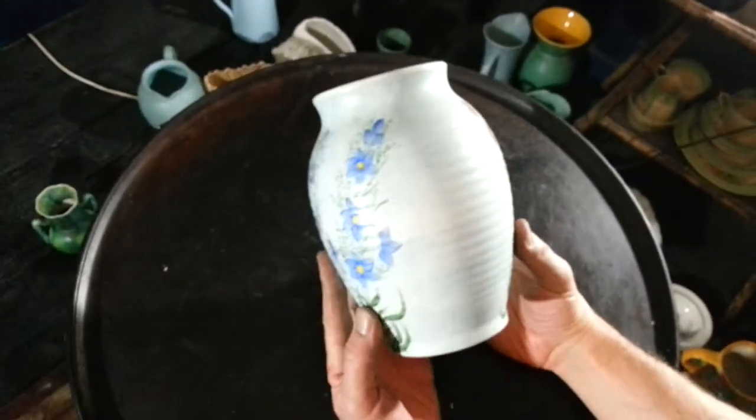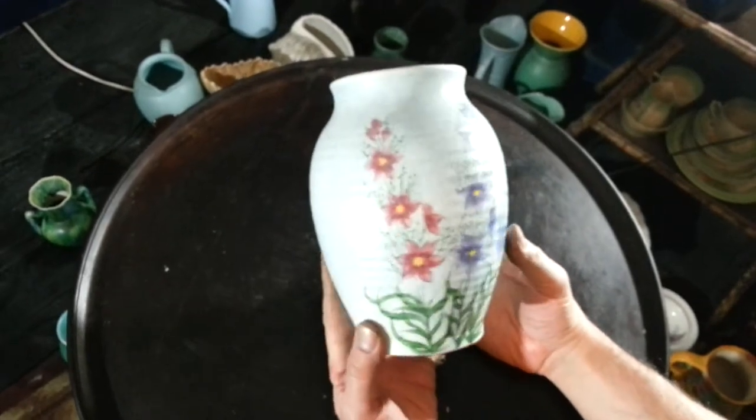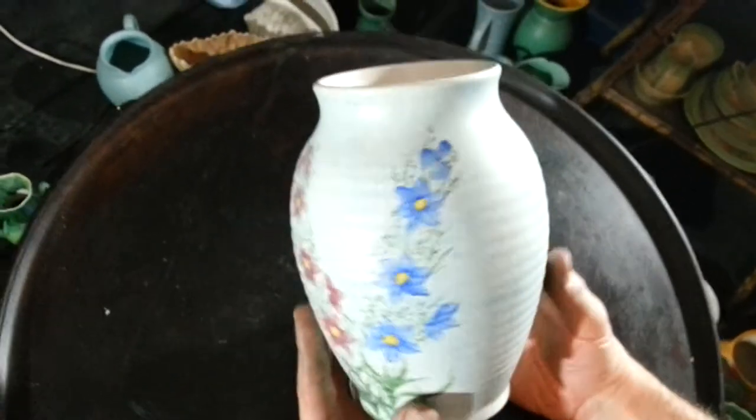Right, ladies and gentlemen, today we're selling or listing scores of items from an attic — a collection that's stored in an attic in Spitalfields, London — of old, fine sort of deco vases and jugs.